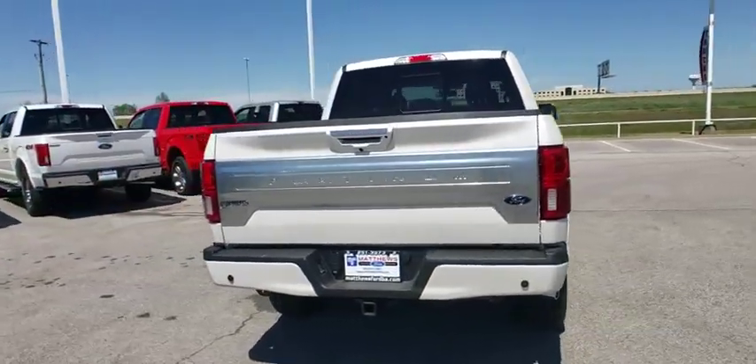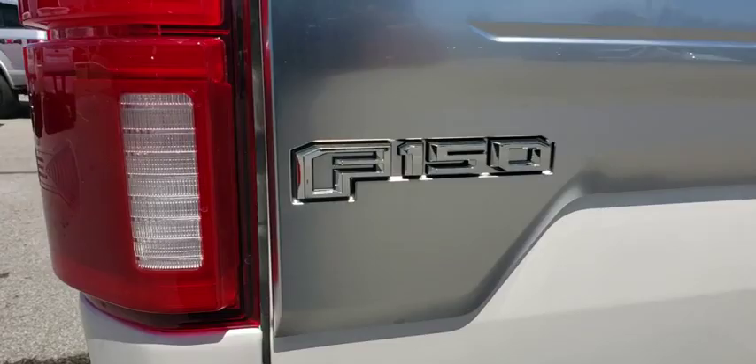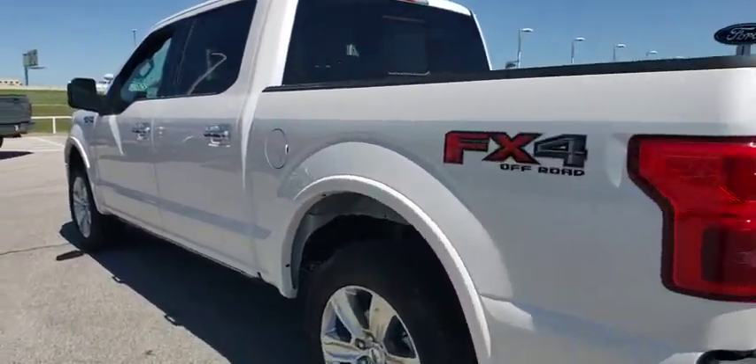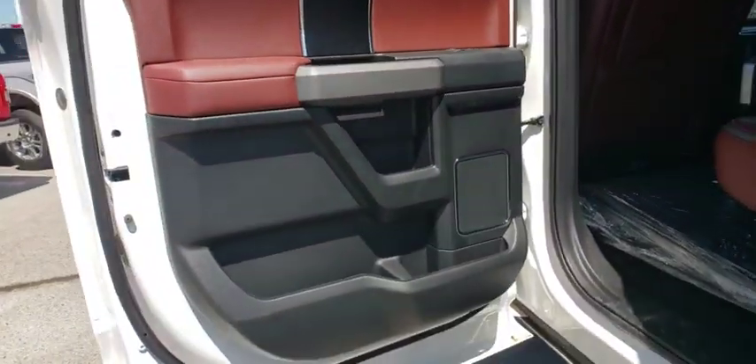Here are some of this vehicle's great options: backup camera, navigation system, steering wheel audio controls, power passenger seat, keyless entry, stability control, traction control, anti-lock braking system, remote engine start.